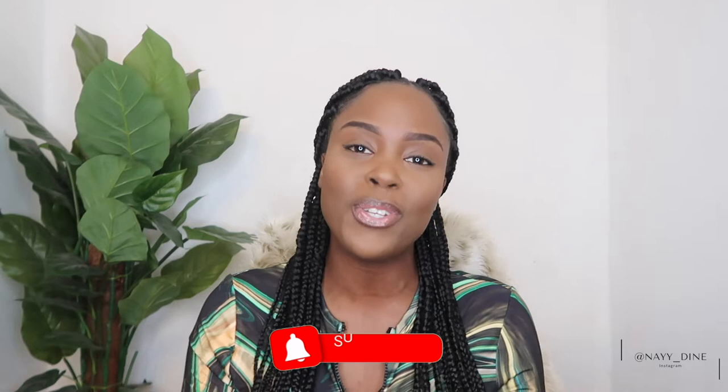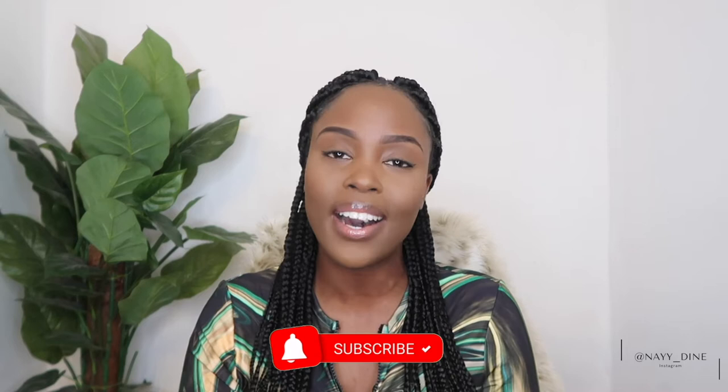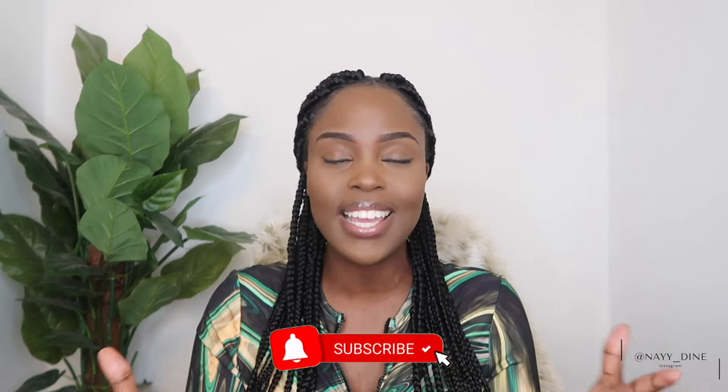Hi guys, welcome back to my channel. It's your girl Nadine, and if you're new here, welcome. For all my returning subscribers, hello and welcome back to a brand new video. In today's video I decided to list my top tips on how to successfully pass your preceptorship orientation period as a newly qualified midwife. Please give this video a thumbs up if you enjoy it, hit that subscribe button if you're not subscribed already, and let's get started.